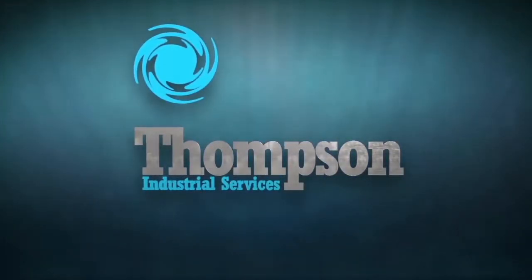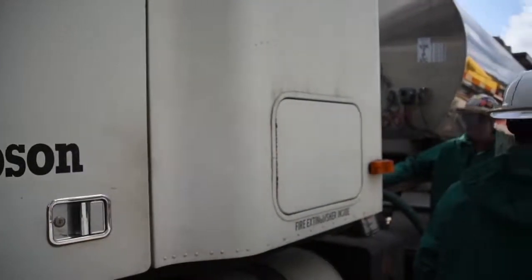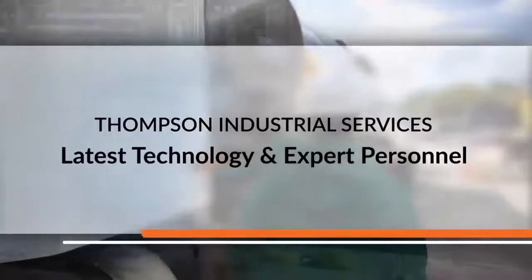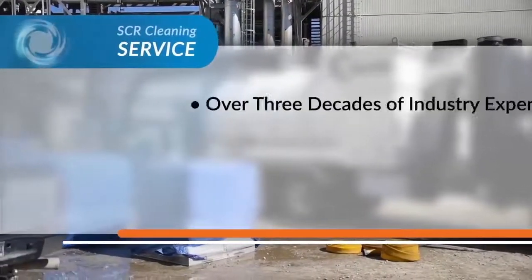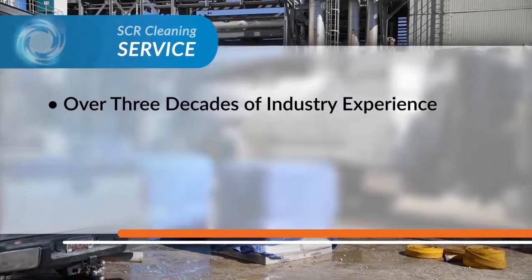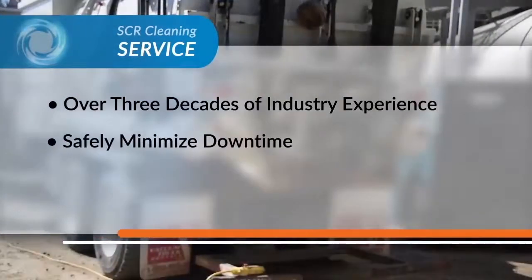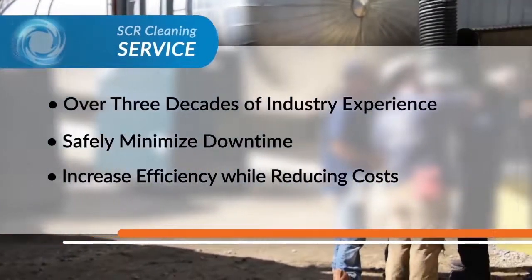Thompson Industrial Services is your single source provider of high-quality, safe industrial cleaning services with the latest technology and expert personnel you can count on. Thompson has served the coal-fired power industry for over three decades. As an integral partner, we help our clients safely minimize downtime and increase efficiency while reducing costs.